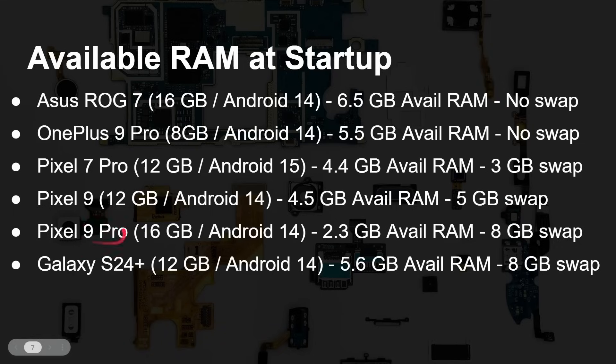The really interesting one is the Pixel 9 Pro, which comes with 16 gigabytes of RAM, yet only 2.3 gigabytes of available RAM when you switch it on, with 8 gigabytes of swap configured. Why? Because the Pixel 9 Pro does local AI processing — it runs Gemma Nano — and pre-loads that into memory when you boot up the phone. The Galaxy S24 Plus has 12 gigabytes of RAM, with 5.6 gigabytes available and an 8 gigabyte swap — so about 5 gigs is literally going to be available for starting a new app.